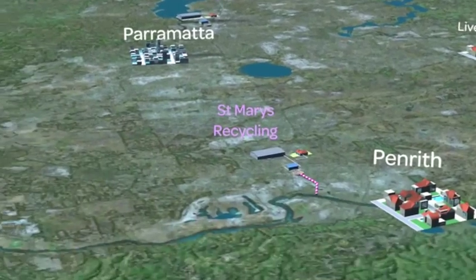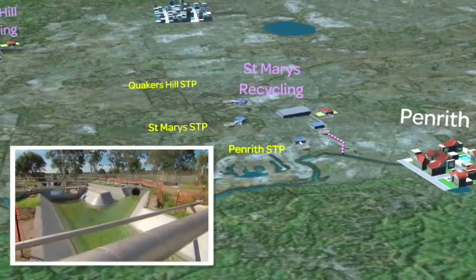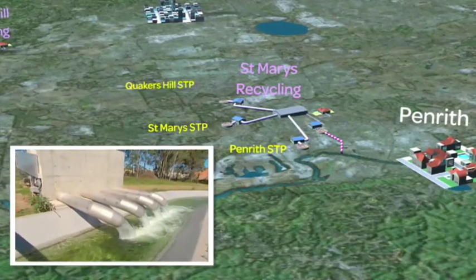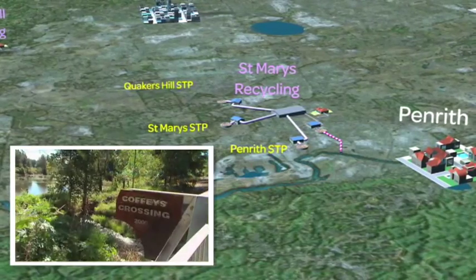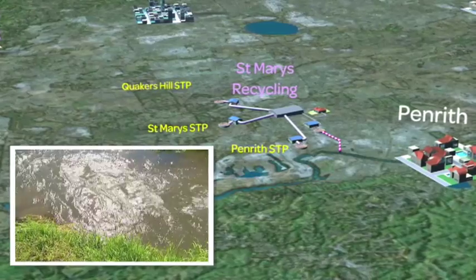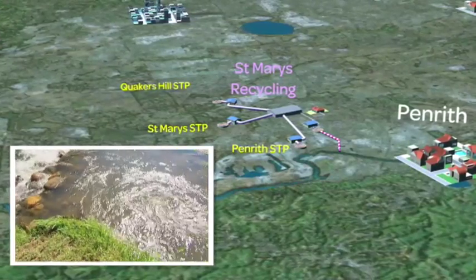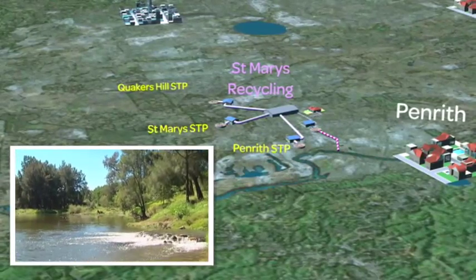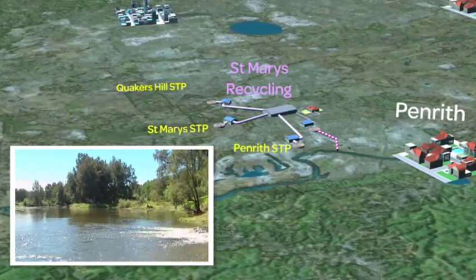The recycled water plant at St Mary's treats water from three nearby sewage treatment plants. Up to 18 billion litres of highly treated recycled water will be released into the Hawkesbury-Nepean River each year to help maintain river health. This recycled water replaces drinking water previously released from Warragamba Dam.